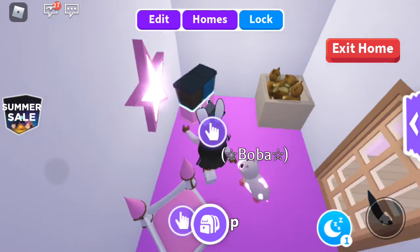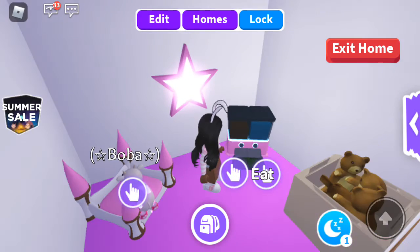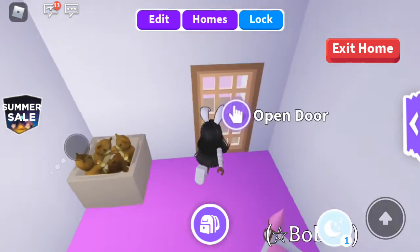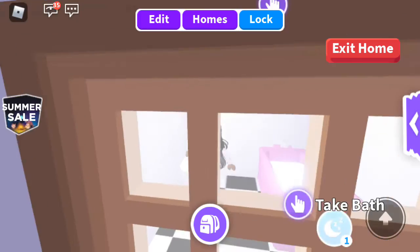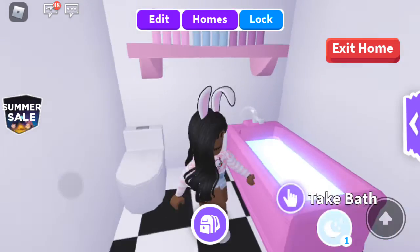Then we have my strawberry cow's room with the food and the bed. We added a pink star here because my strawberry cow is a star. Over here we have the bathroom — I do this bathroom in every one of my houses, it's so cute. I love the bathtub and the toilet.